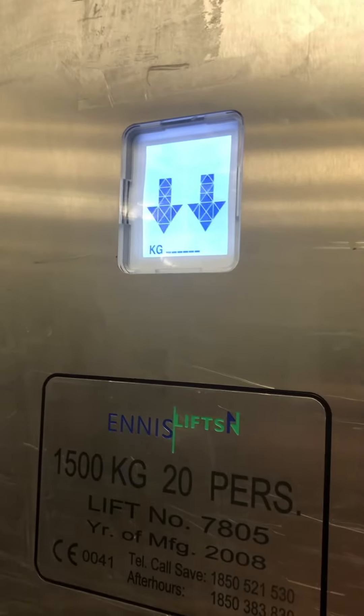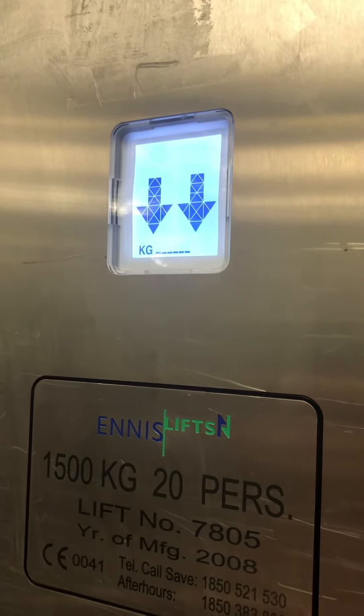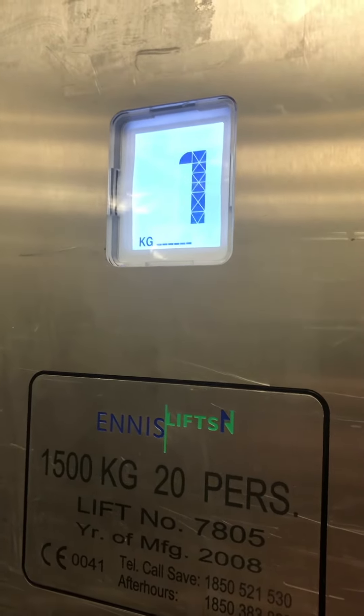Going down. Here, it's going down. Now the capacity is 1500 kilograms for 20 persons. Here we are back at zero.